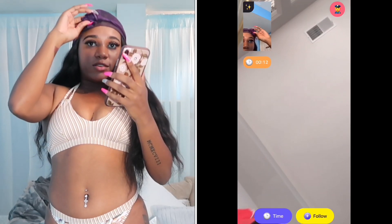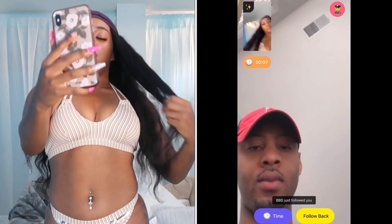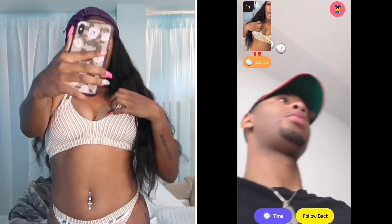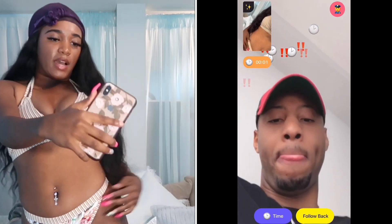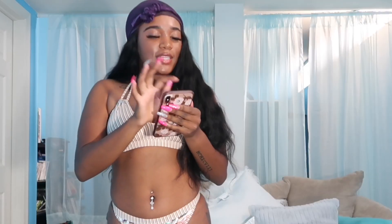Hey, what's up — can you rate my bathing suit one to ten for a YouTube video? I gotta promote this company. All right, this is the top — you see it? And then these are the bottoms. All right, whatever — that's that, I don't have time for that.